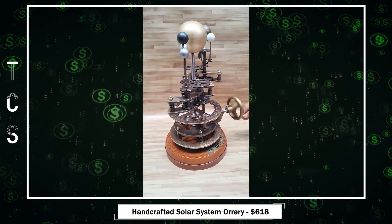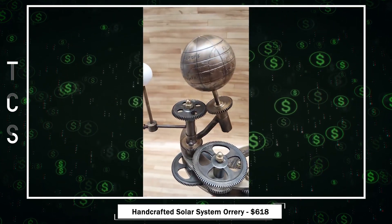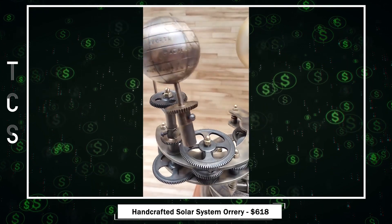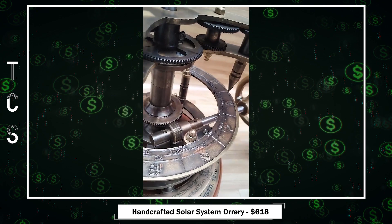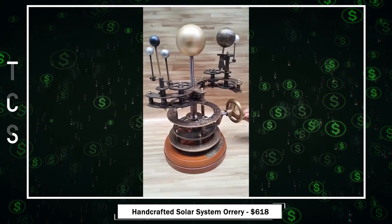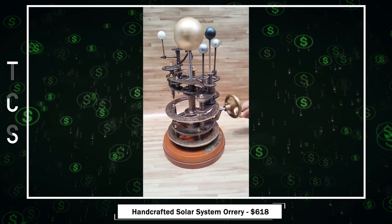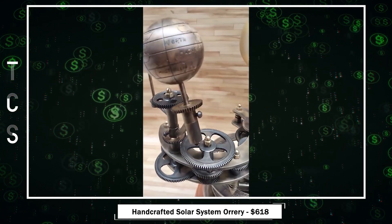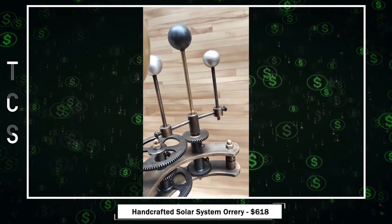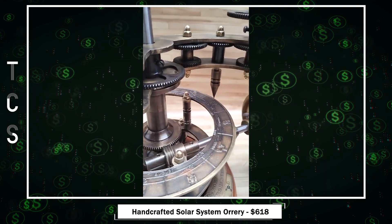Handcrafted Solar System Orrery — a masterpiece of timeless elegance. This exquisite blend of artistry and precision is designed to captivate enthusiasts and elevate your home or office decor. Meticulously crafted with intricate details, it showcases each planet's unique characteristics, while the radiant sun at the center adds a golden glow to the celestial dance. It's also an educational experience — with a precise gear mechanism, you can manually rotate the planets, witnessing their orbital paths in real time.